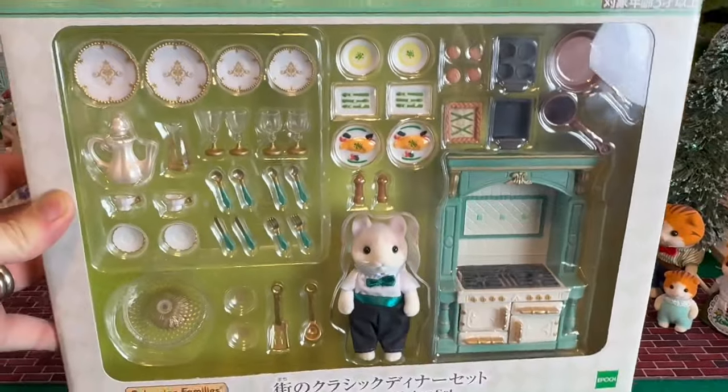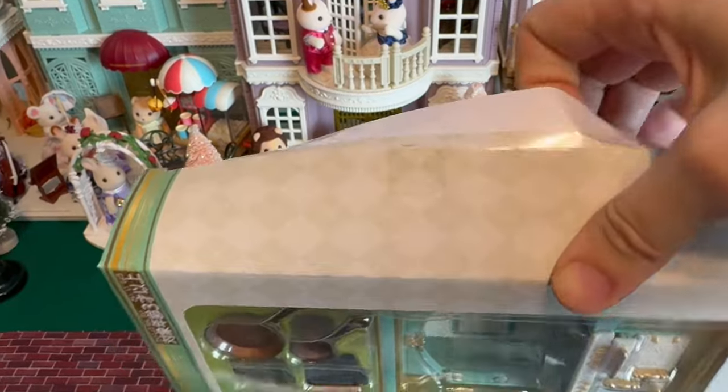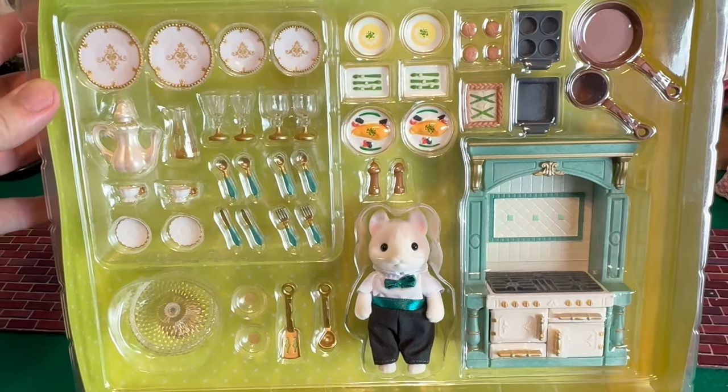So we're gonna start by opening up the dinner party set. And this set is even more beautiful in person. Oh my goodness.